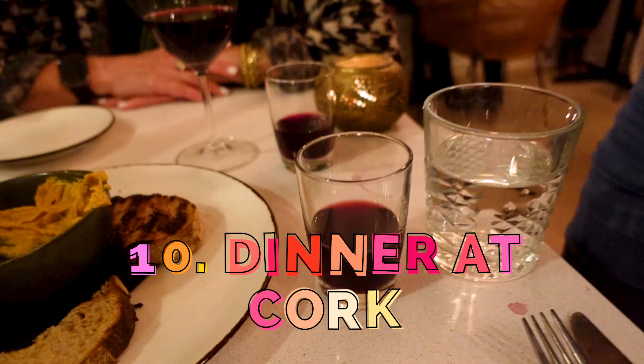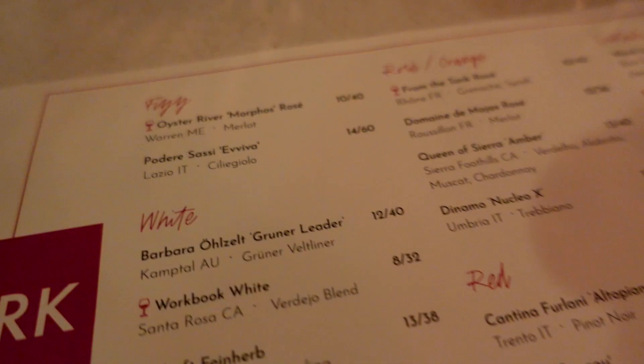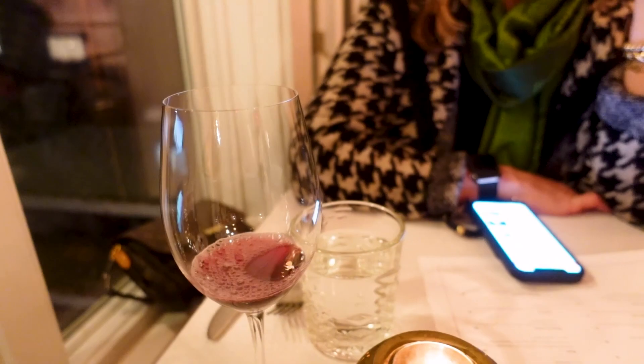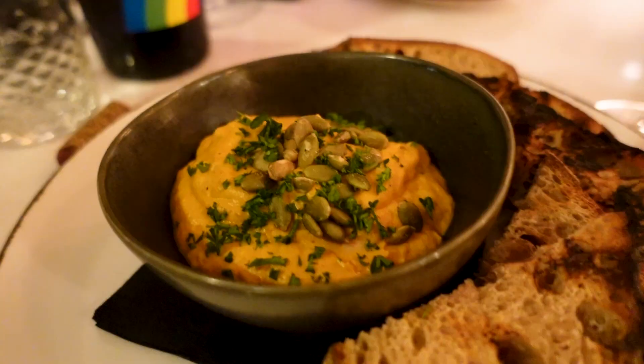Number 10: Enjoy dinner and a glass or two of wine at Cork, Vermont's first and only natural wine shop and restaurant. The wines on the list at Cork come from vineyards where the grapes are grown organically or biodynamically without artificial irrigation, pesticides, chemicals, or fertilizers. The menu is eclectic, everything is shareable, and this is a great spot for fresh local cuisine — and you can leave with a bottle or two to take home.